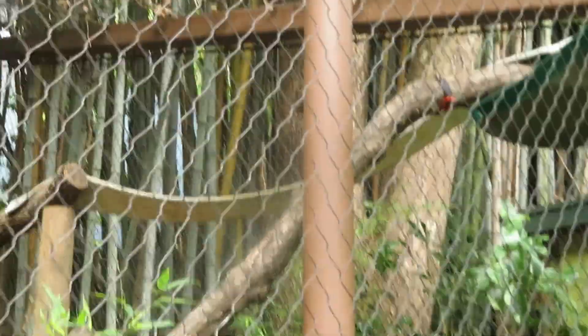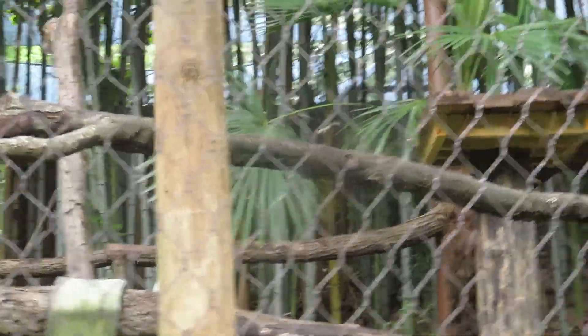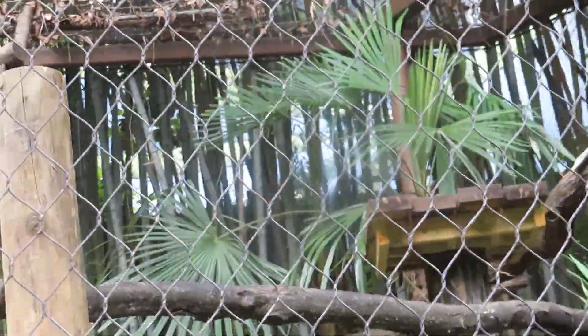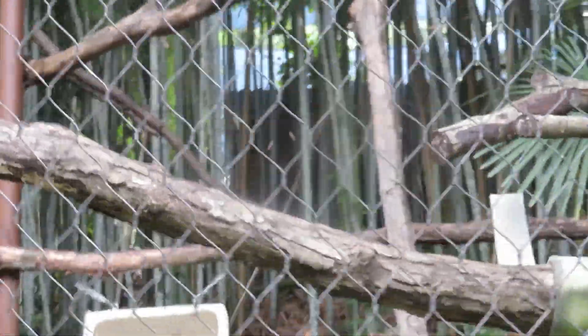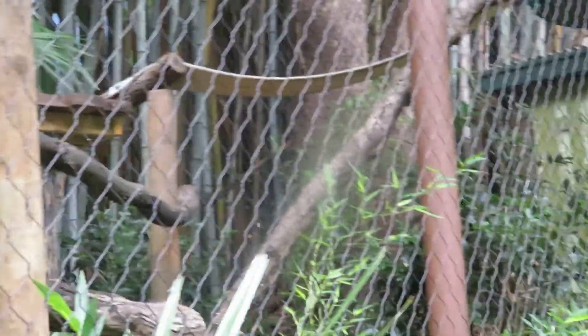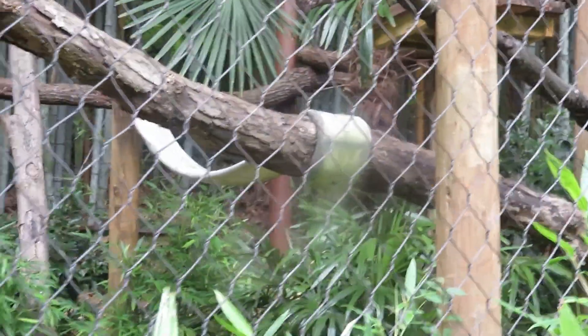We've got the binturong. For those who haven't heard of these — these guys are from Southeast Asia and are also known as bear cats. I don't see him anywhere. I don't think he's out today.